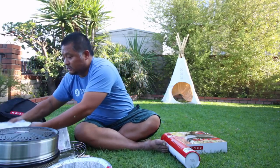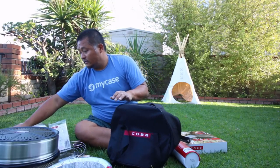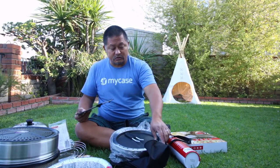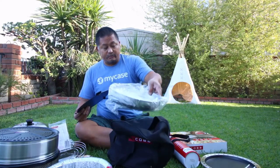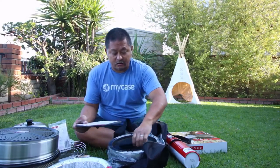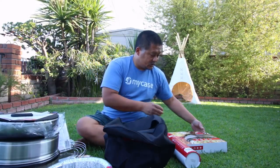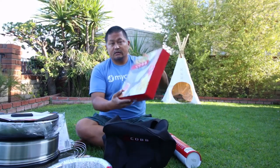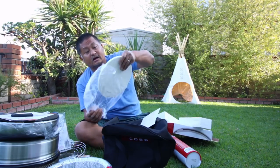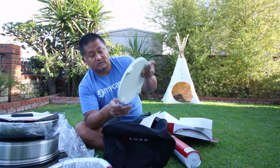All these accessories are what make it 'kitchen in a box' — they let you do more than just grill. So you have a frying pan, a griddle, and this other piece. The standard Cobb grill may just come with fewer accessories. And the other thing we got is their pizza stone, specifically designed to make little pizzas in this grill. This is gonna be awesome.